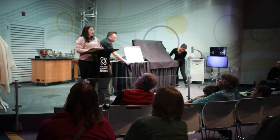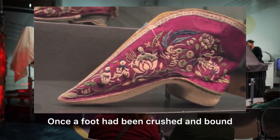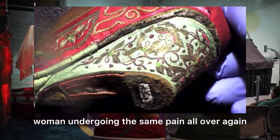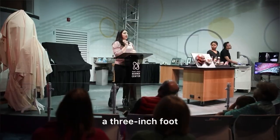Over time, the wrappings became tighter and the shoes smaller as the heel and the sole were crushed together. Once a foot had been crushed and bound, the shape could not be reversed without a woman undergoing the same pain all over again. The most desirable bride had a three-inch foot.